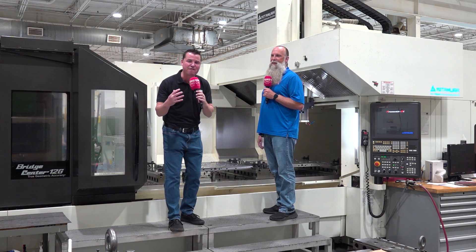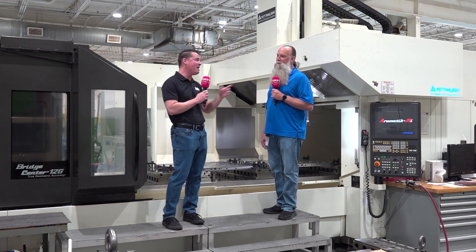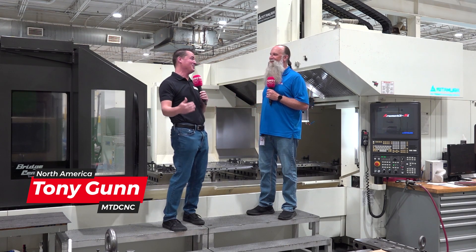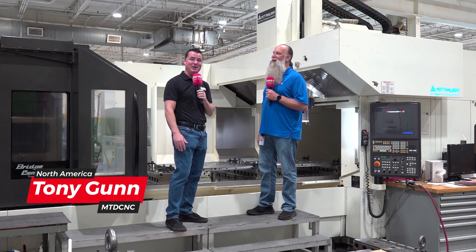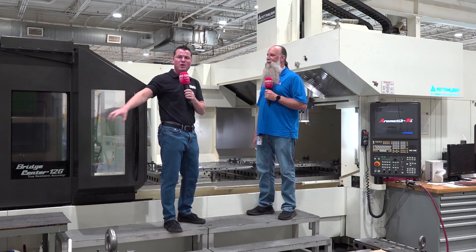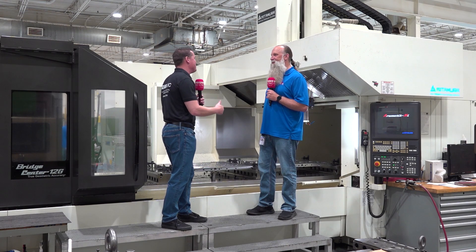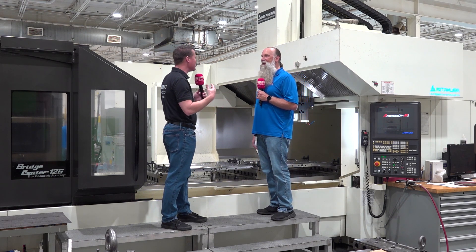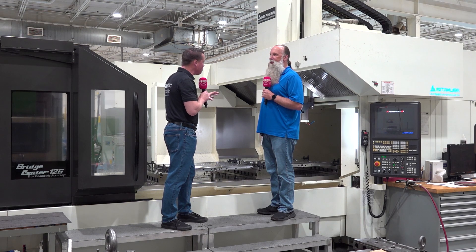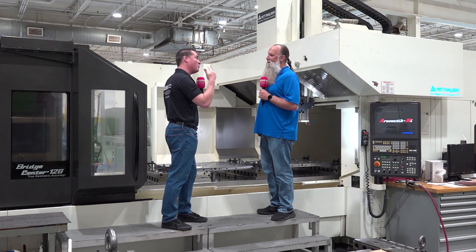140,000 square feet and growing — we are at ATM today, American Tool and Mold. My buddy Steve — I always claim Viking descent, but with that beard he might truly be the one of Viking descent. Today is about this beautiful Bridge 12 we're looking at from Kitamura and what it's able to do here at ATM. Let's dive in quickly and start with the precision this machine gives you, because you're talking about tools and molds, and we need accuracy.